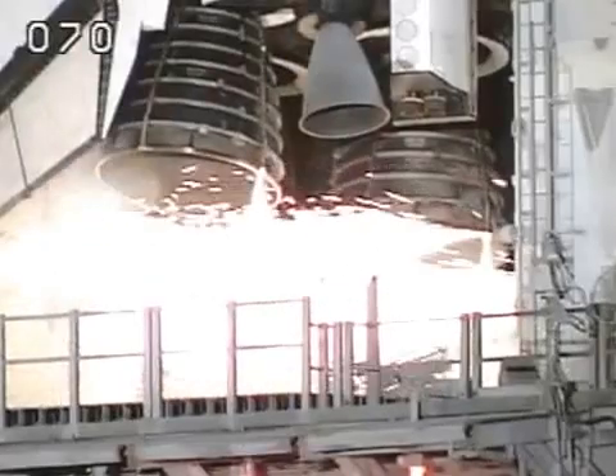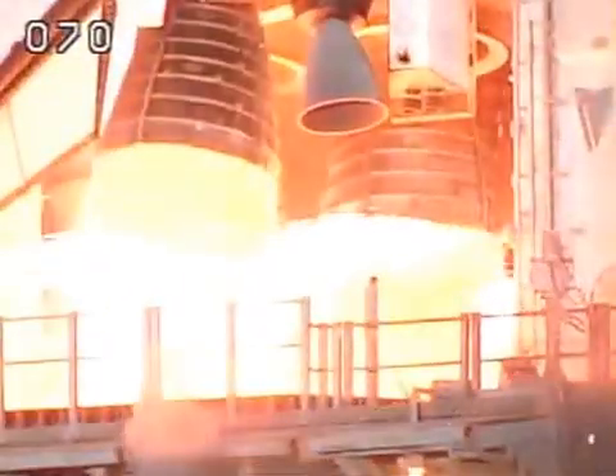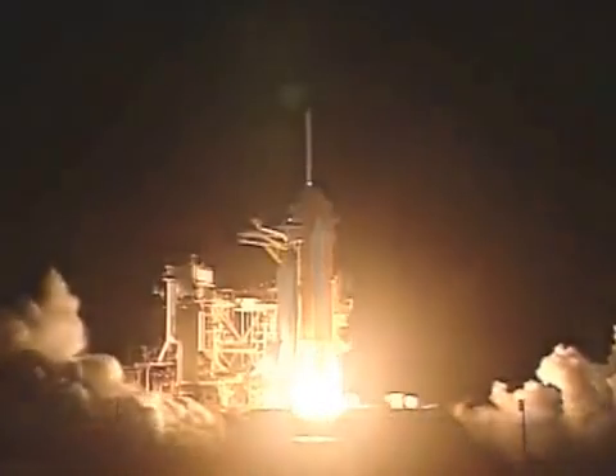Minus ten. Nine. Eight. Seven. Four. Three. Two. One. And liftoff of Space Shuttle Columbia to broaden our view of the universe through the Hubble Space Telescope.